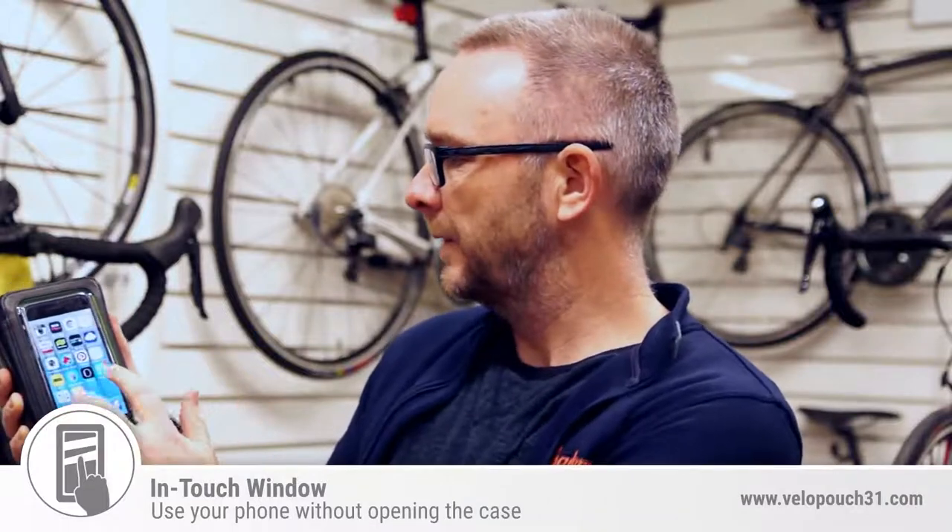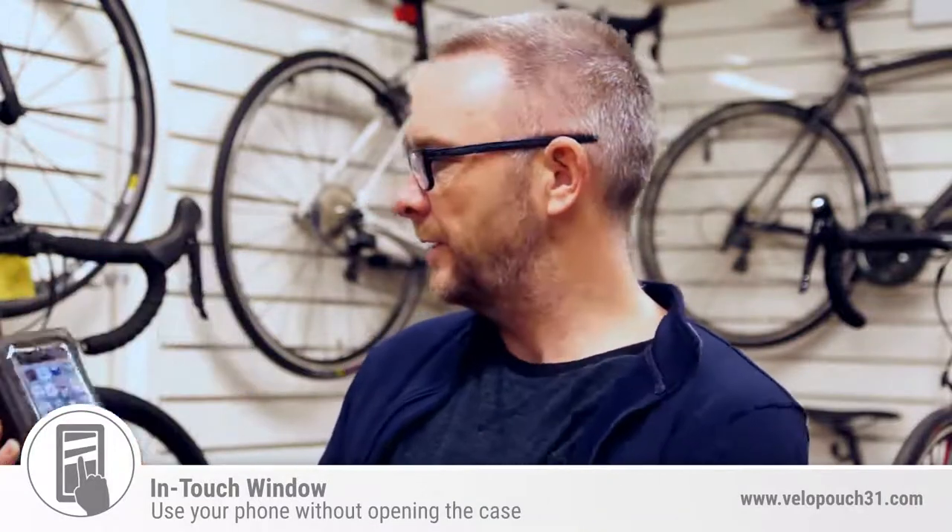Yes, of course, you can use your phone whilst it's in the pouch. You have full access to all your screens — touch screen. You can talk on it, and of course, you can take selfies. We all want to take a selfie.